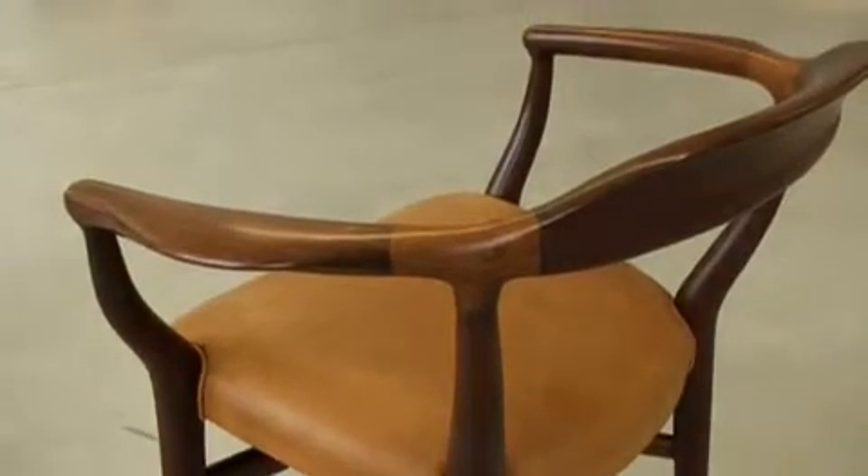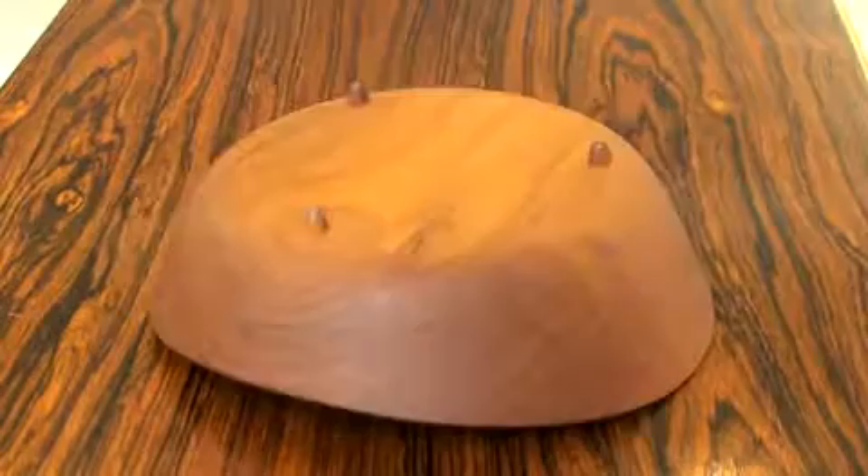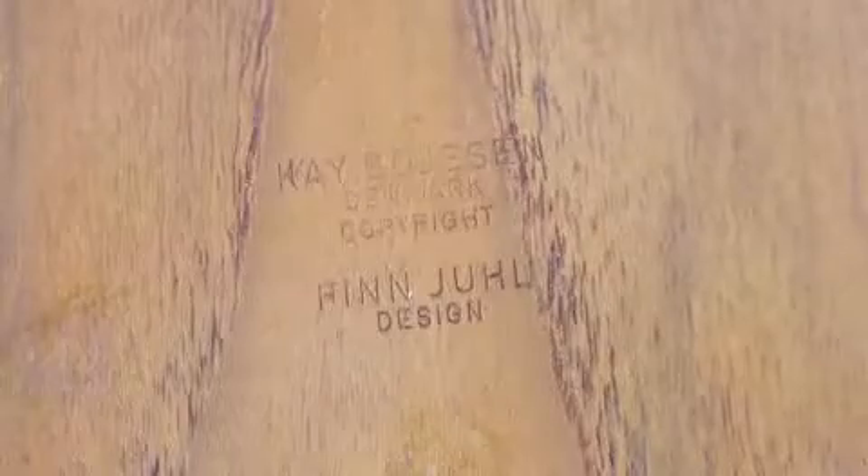Juhl and Vodder would continue to work together for more than 20 years. A Finn Juhl footed bowl in teak produced by K. Boyeson in the 1950s, signed K. Boyeson Denmark, copyright Finn Juhl design.